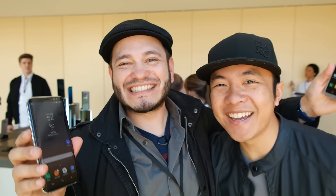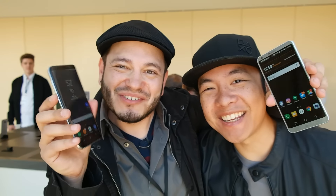Look who decided to join us — it's Josh! Hi everybody! We're doing a comparison and he's just standing here. I'm like, what's up? I am not 18 by 9. I am not 18 by 9.